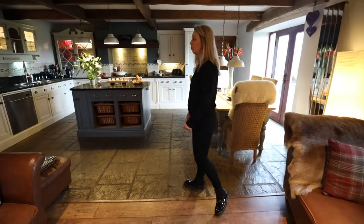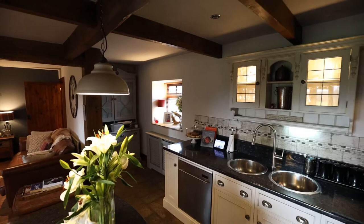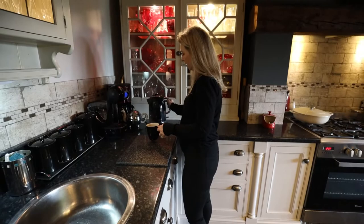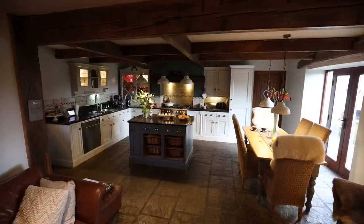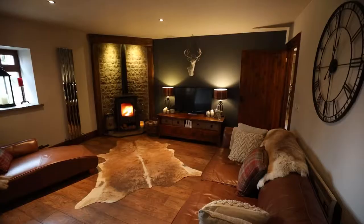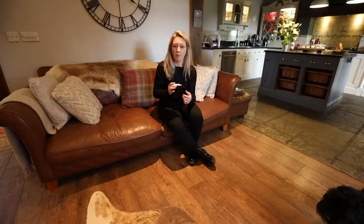Here we go into what is the kitchen living area, and this is absolutely brilliant for any modern family — exactly what we all want. You can be preparing dinner, kids are doing homework at the table, or just enjoying a really nice meal. It's the perfect place to make a drink and sit down and enjoy some family time — a really nice cosy space for you and your pets to just enjoy.